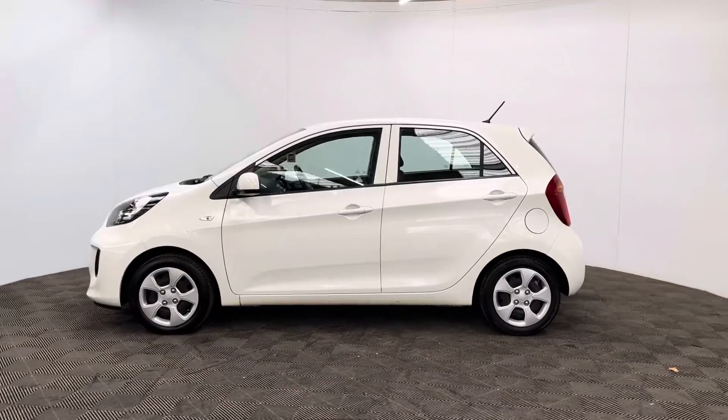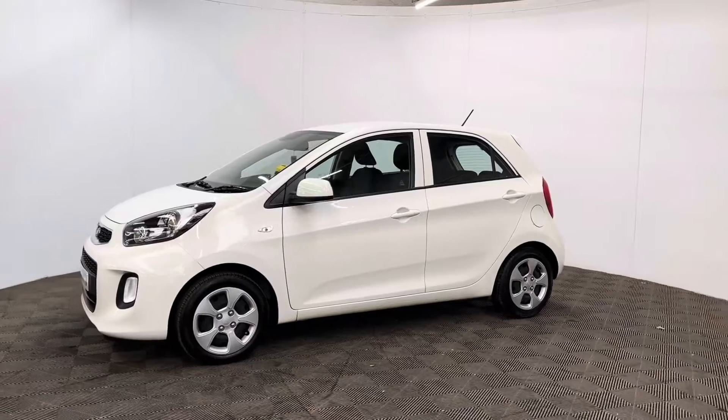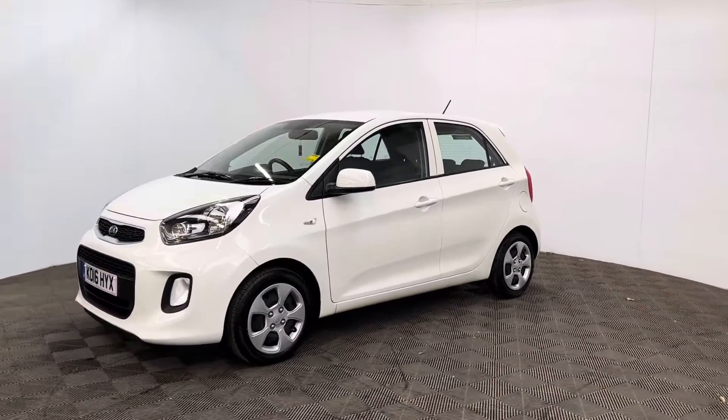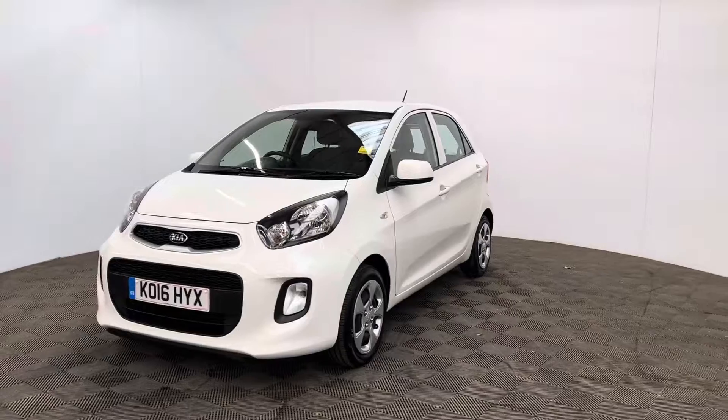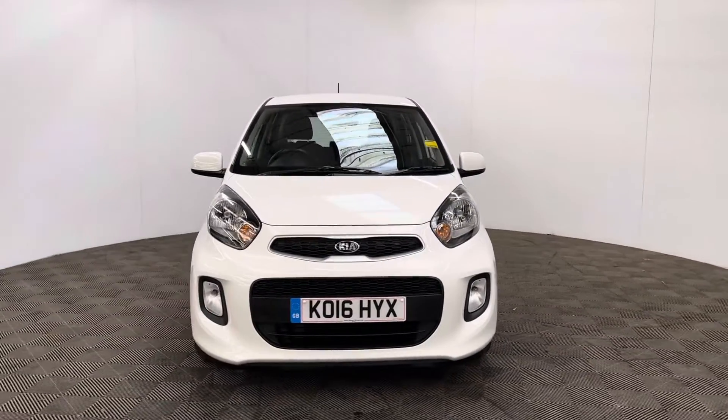You'll also receive 12 months AA breakdown cover, a three month warranty that you can extend up to three years, and finance is available at 10.9 percent. If you have any questions or you'd like to book a test drive, please give us a call on 01525 305016. Thanks for watching.